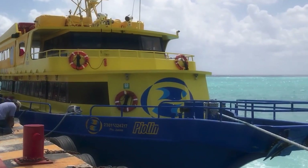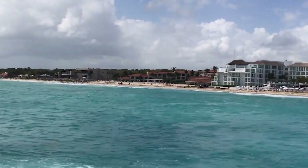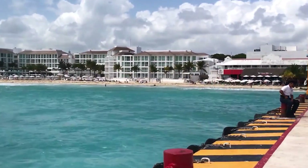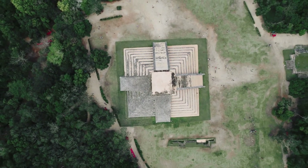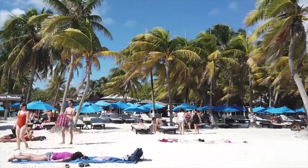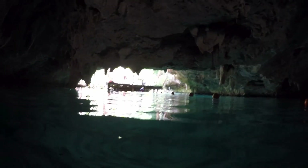Without visiting the village of Tulum, your trip to Mexico will not be complete. It offers a wide range of experiences, including archaeological sites and activities. You won't ever get bored in this lively, exciting town. So stick around until the end of the video — you won't want to miss out on any of these places.